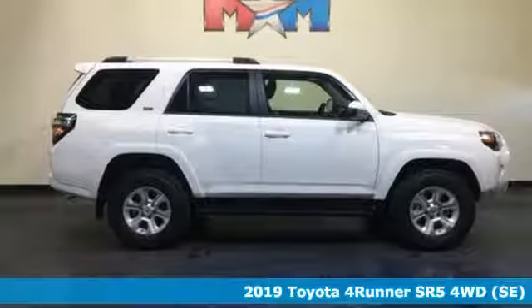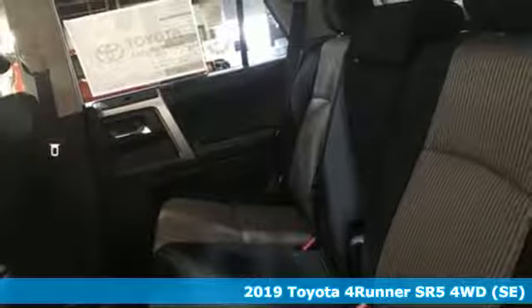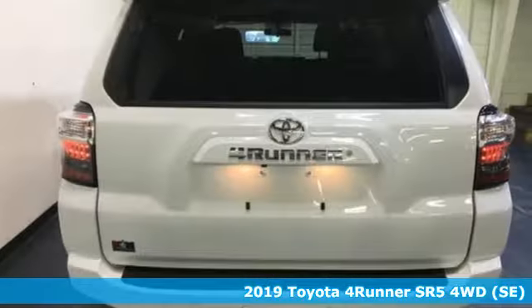It's a new 2019 Toyota 4Runner. Toyota, steered by ingenuity, driven by passion. And it comes with all the amenities you need.